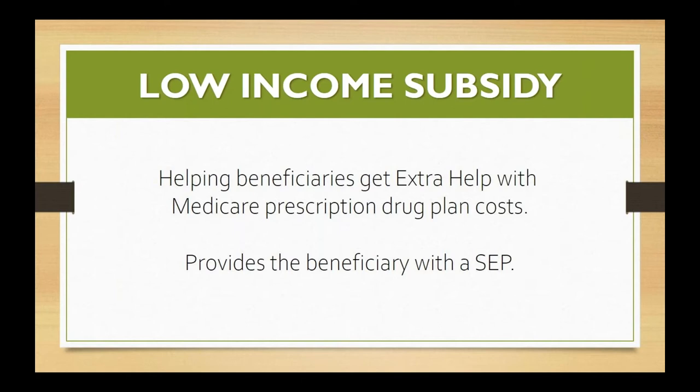So exactly what is extra help with Medicare prescription drug costs? Anyone who has Medicare can get Medicare prescription drug coverage. Some people with limited resources and incomes may also be able to get extra help with the costs. When I talk about cost, I mean the monthly premium itself for your PDP — your prescription drug plan or the prescription drug plan portion of an MAPD plan — the annual deductible, which is now $435, and prescription co-payments when they actually fill the prescription.